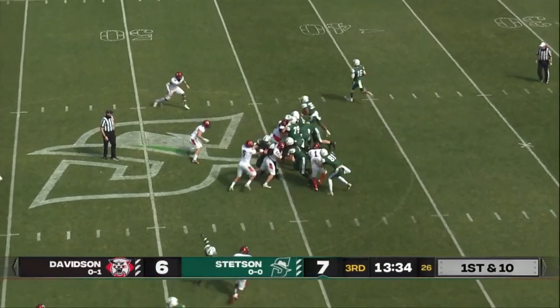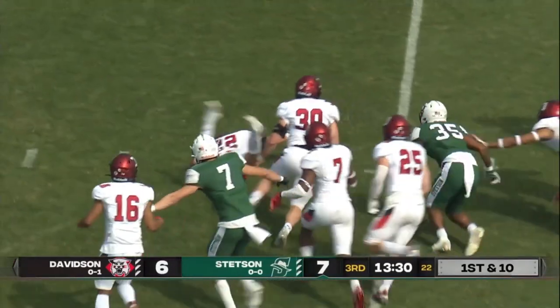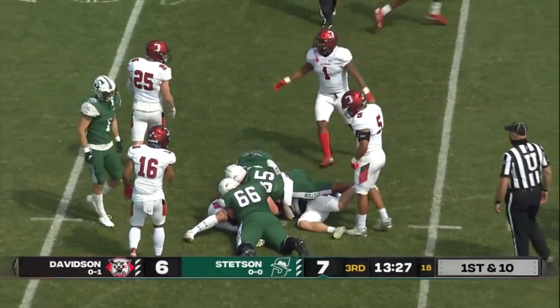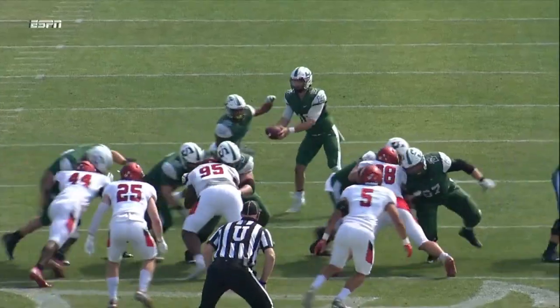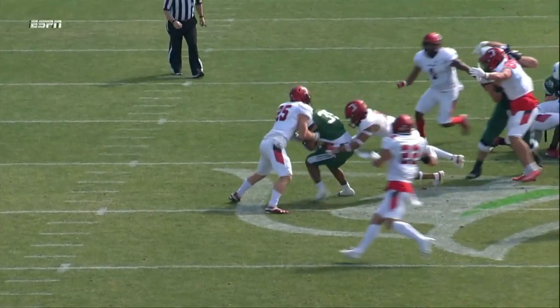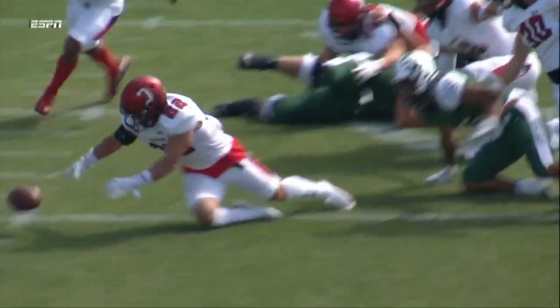Another first down for Stetson, 11 yards on the play, and the handoff right up the middle. That ball's out — Davidson says they've got it. I think they do. Davidson with the huge hit. First down. That's number 20, number 22 — Katie Gillo. He's called his name a lot at the end of the first half.